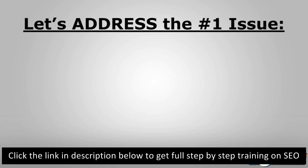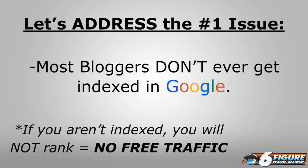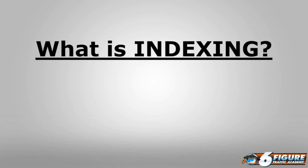Let's address the number one issue: most bloggers don't ever get indexed in Google. If you aren't indexed you will not rank, and if you don't rank then there's no free traffic. If you publish a post, publish content, write blogs, or publish on SmartMember, don't expect any free traffic — people aren't just going to magically find your site through search engines if you're not indexed.